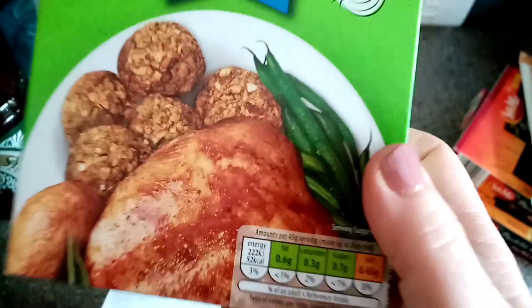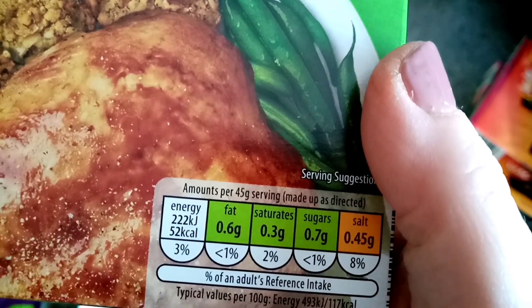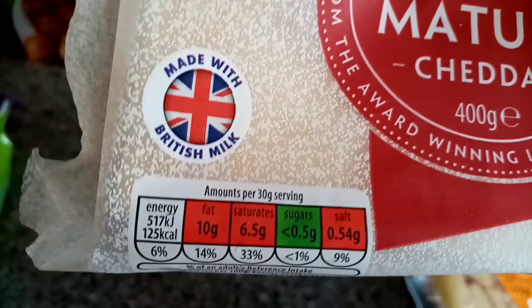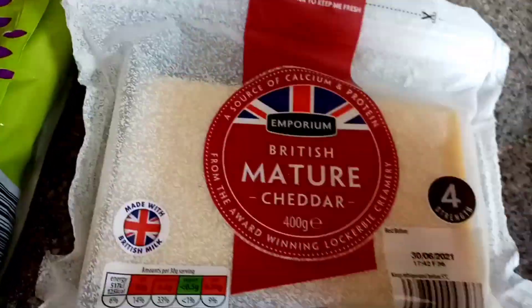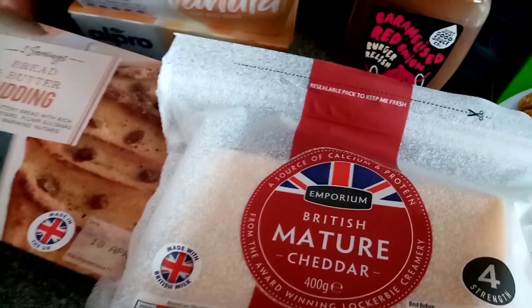Some stuffing - I never have stuffing, but it's 52 calories per 45 grams. Oh no, I didn't pick up the lighter one - that's two mistakes now! What are the calories on this? 125 per 30 grams. Oh God, that's annoying.